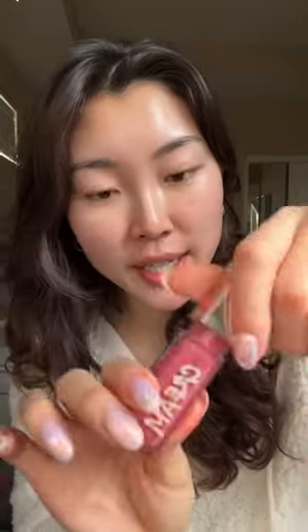Oh yeah, it's a plumper! This one's in Cupcaken — it's a little bit too pink for my liking, but what do you guys think? Now for this one — oh my god, it has like small shimmers in it, it's actually really pretty.